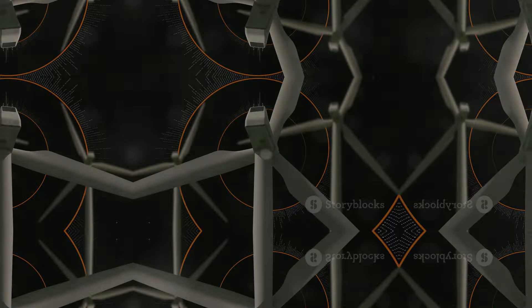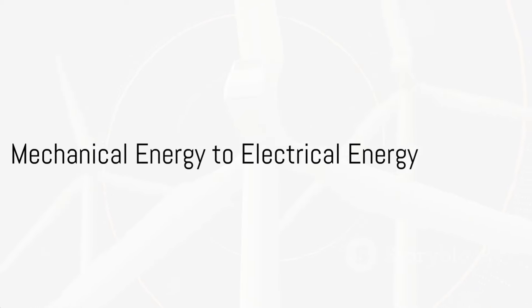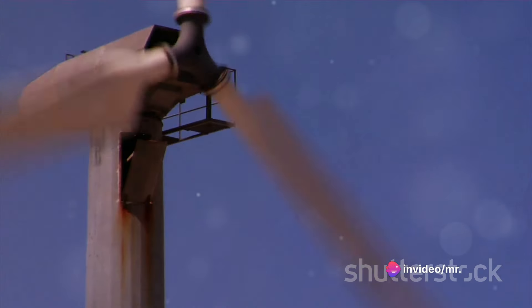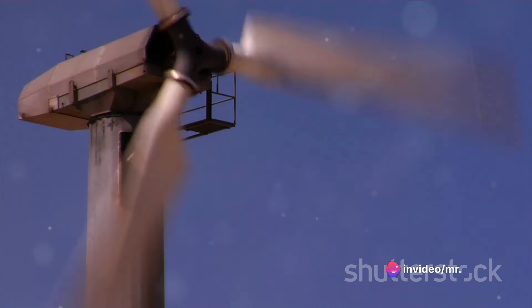The result? Rotation! With the rotor blades spinning, they drive a rotor shaft. This spinning motion is mechanical energy doing its thing. And this rotor shaft is connected to a generator.